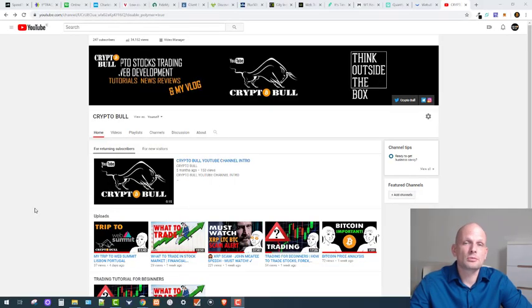Hello guys and welcome to Crypto Bull. Today we are going to review 15 different brokers which you can use for buying or investing in stocks. In this video I will not be covering trading platforms for buying and selling cryptocurrencies — I will create a separate video for cryptocurrency trading platforms.